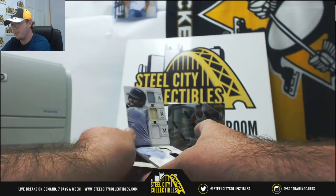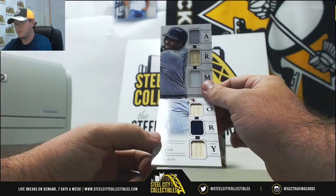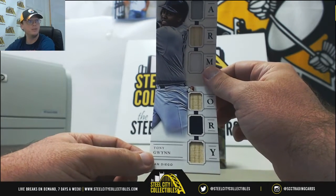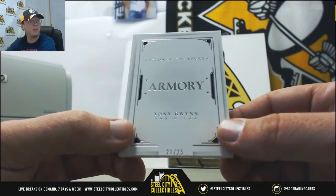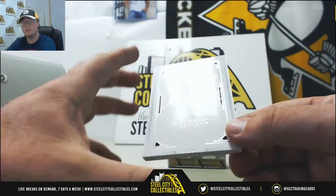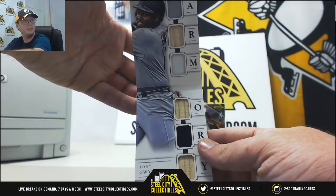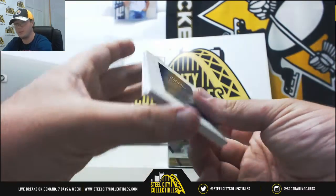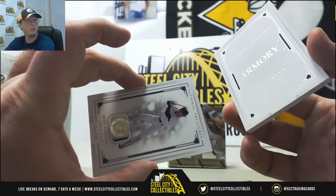And this one's pretty nice here — we've got a Jersey Bat card for Tony Gwynn, number 21 of 25. Absolutely love that one. That is a Tony Gwynn — that's a great card there. Put that one with the 1-on-1 Ryan Sandberg button.